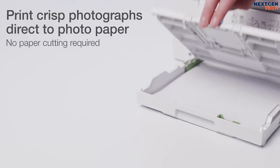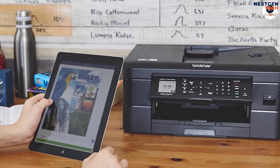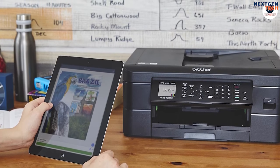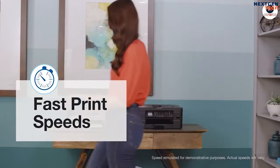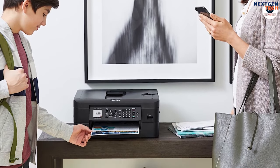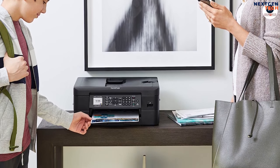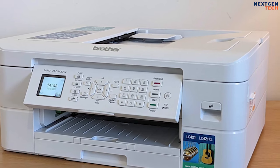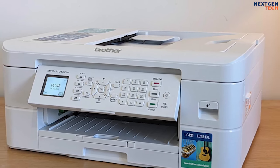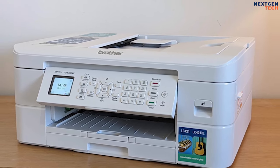You can even print photographs directly onto photograph paper — no cutting required. Each machine within the range boasts wireless connection and mobile compatibility, so you can print on the go quickly and easily. Additionally, anyone, such as a guest, can easily connect and print if a quick task is required. All at approximately 400 x 343 x 151 millimeters, these compact machines come with a long list of useful features.